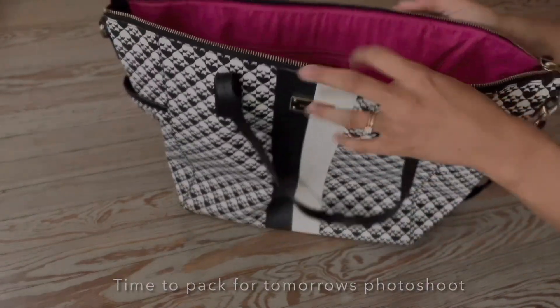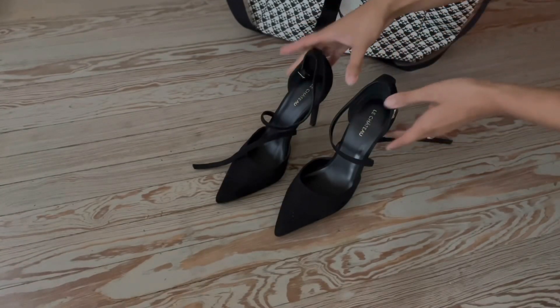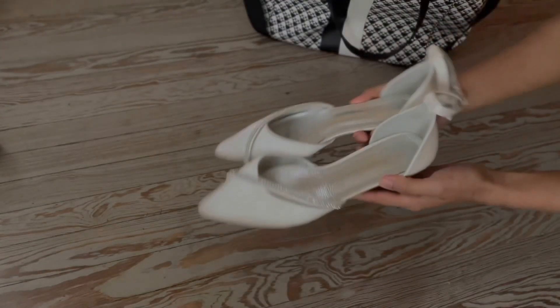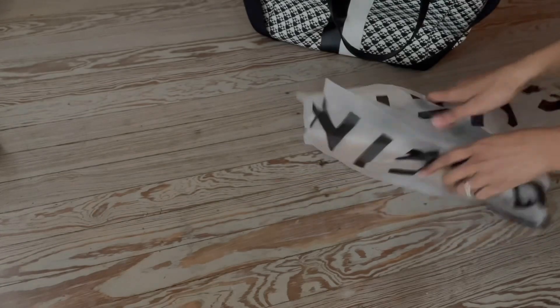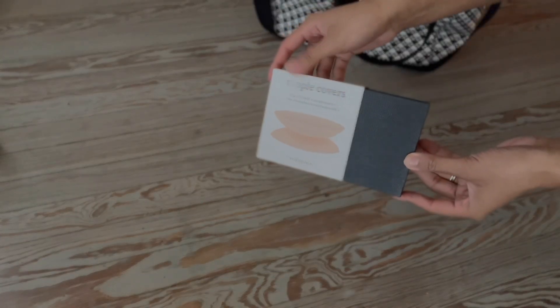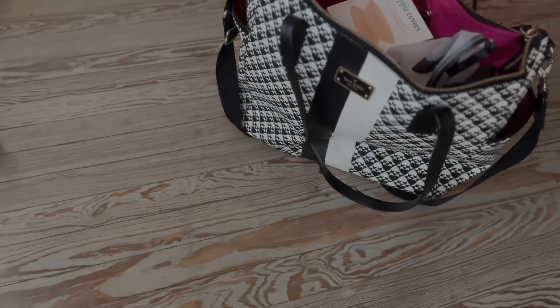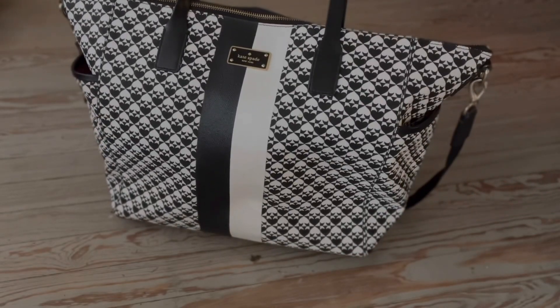It's time to pack for tomorrow's photo shoot. I'm packing a few heels for options — these ones are from Le Chateau, the next ones are clear ones from Steve Madden, and these are my wedding shoes. These flats are from Amazon — super affordable, super classy. I also pack some covers for different dress styles, and that is it.